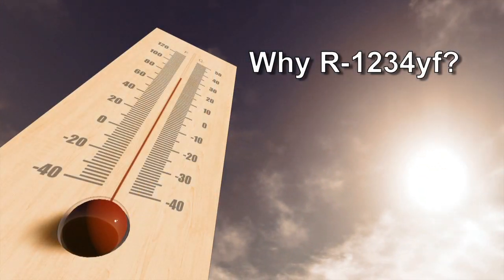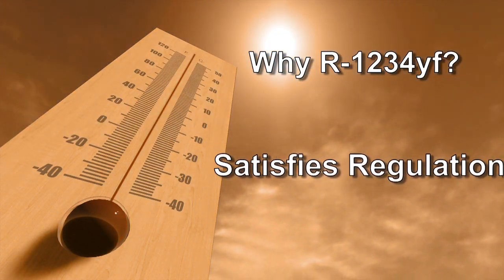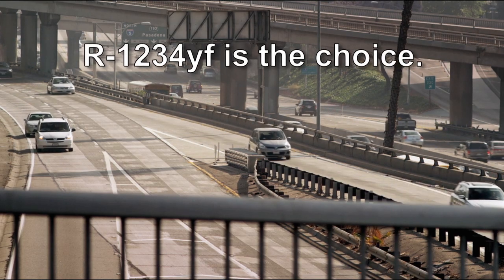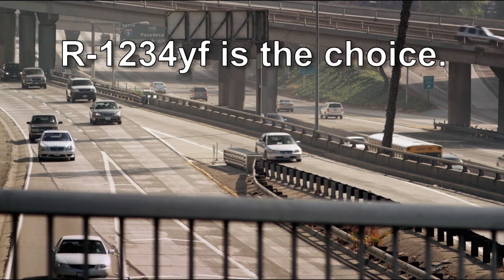Why are vehicle manufacturers switching over to R1234YF? A few different reasons: environmental protection and satisfaction of regulations. We're also going to discuss why R1234YF was overwhelmingly chosen as the refrigerant to replace R134A.